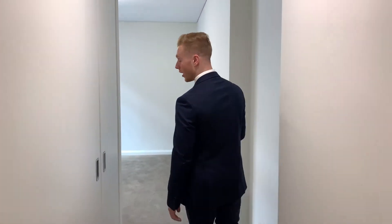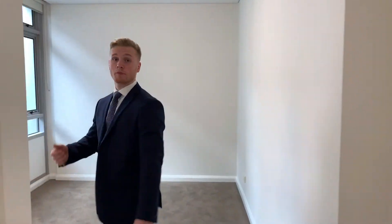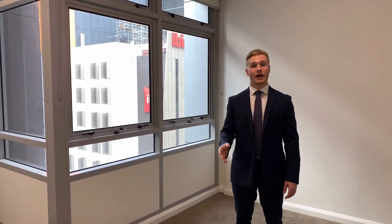This bedroom has its very own ensuite, which has a modern layout and high-end features. Making our way into the master bedroom, we're met with a built-in wardrobe, brand new carpet, freshly painted walls, blinds and light fittings. This bedroom comes with ducted air conditioning and its very own ensuite, which has a modern layout and high-end features.